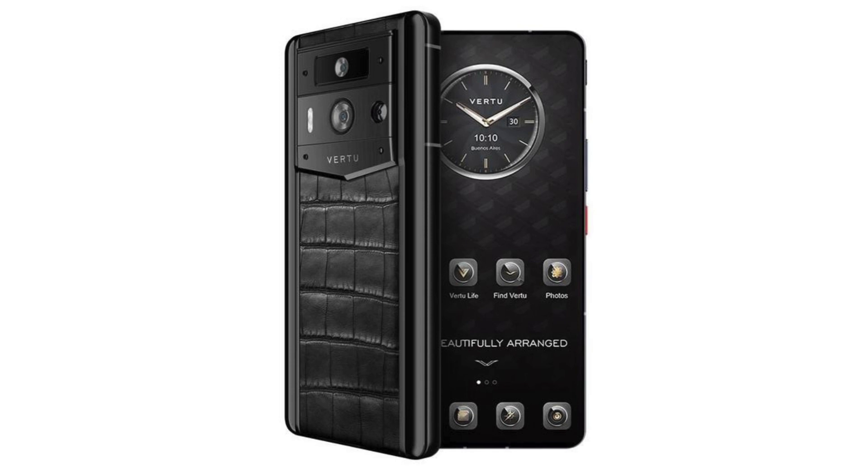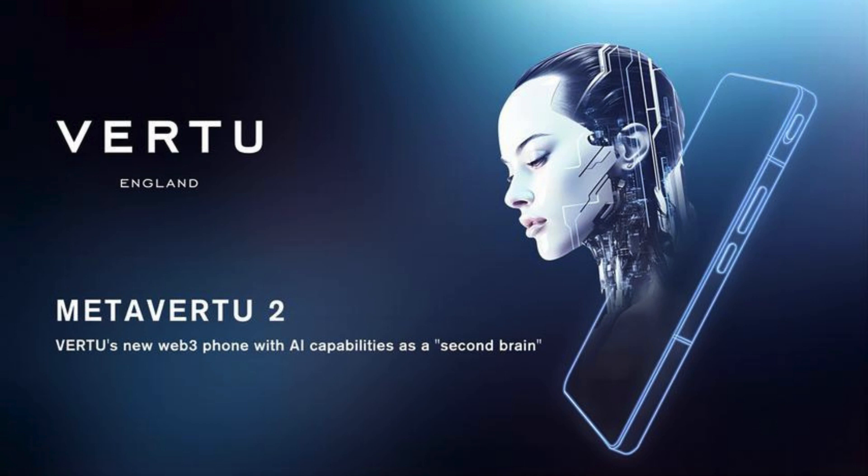In summary, the Vertu Meta Vertu iU combines cutting-edge technology with premium materials and design, offering a sophisticated mobile experience at a premium price point.